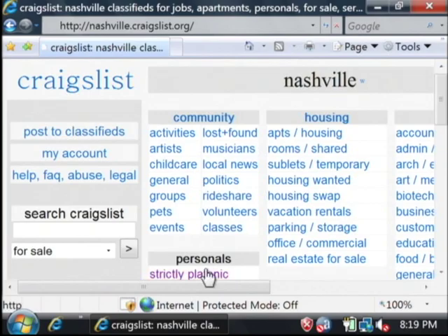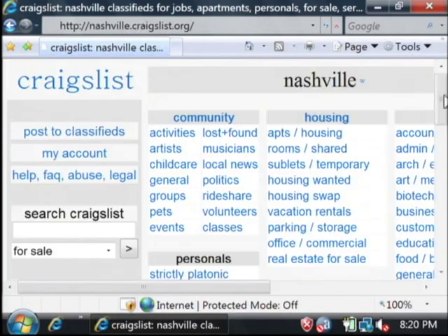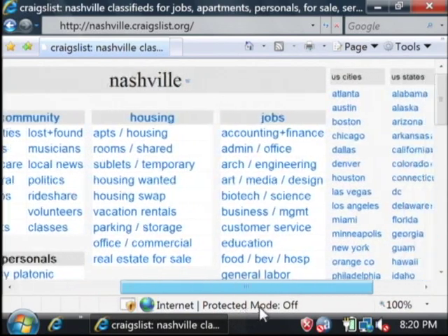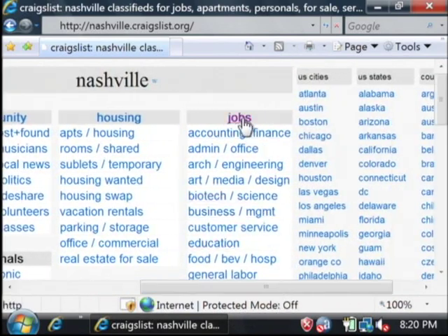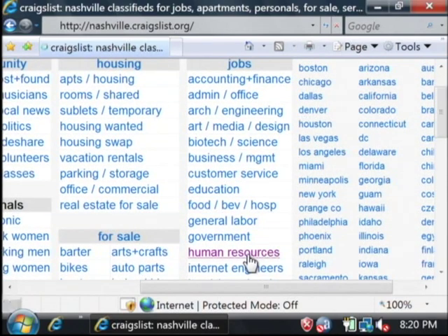There are lots of things on Craigslist — things for sale, housing listings, all kinds of information, personal ads and what not. But what we're interested in are the jobs. Let's scroll over here — kind of on the right side of the screen you have your job listings. There are lots of different jobs here. I'm going to select maybe human resources.